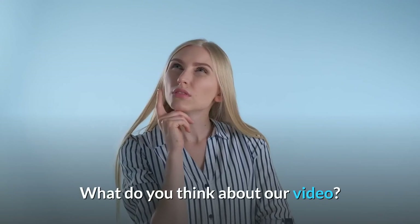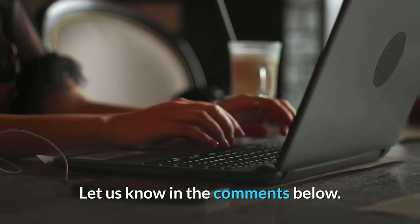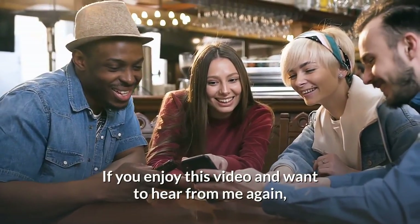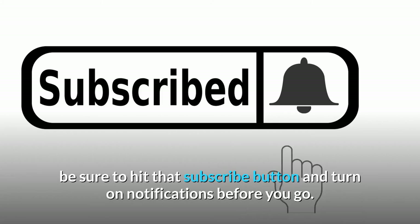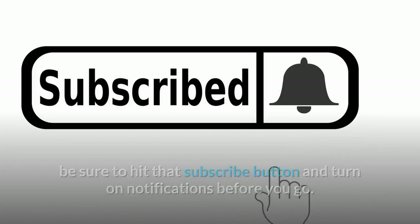What do you think about this video? Which of the above trends is your favorite? Let us know in the comments below. If you enjoyed this video, be sure to hit the subscribe button and turn on notifications before you go. Thanks for watching.